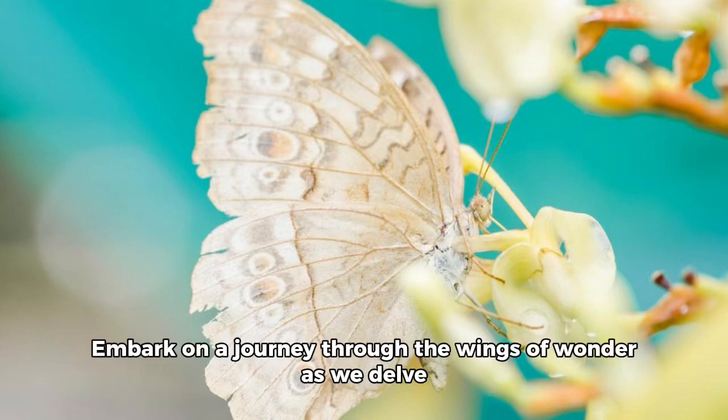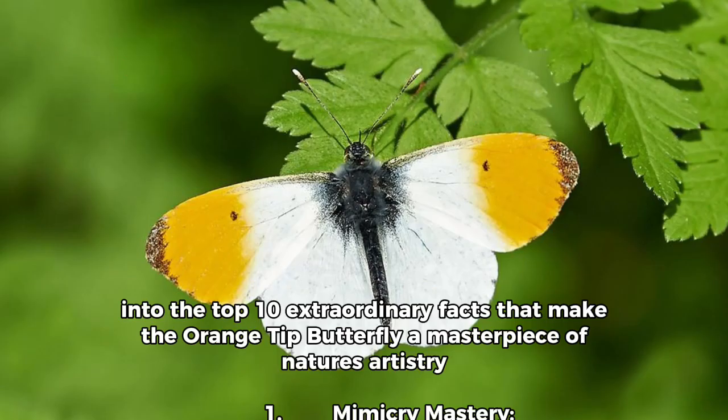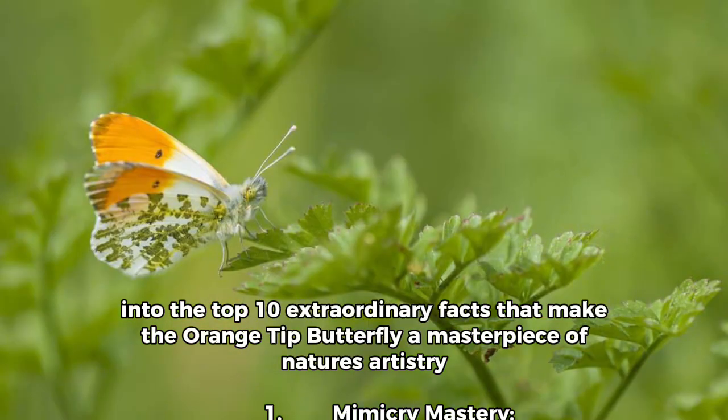Embark on a journey through the wings of wonder as we delve into the top 10 extraordinary facts that make the orange-tipped butterfly a masterpiece of nature.